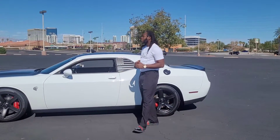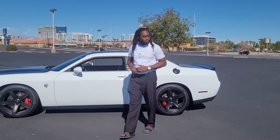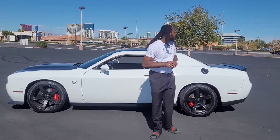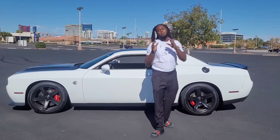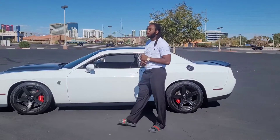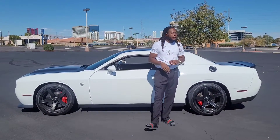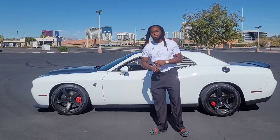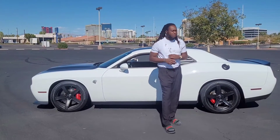I'm here to give y'all hopefully something y'all like to see. I ain't got my walking stick, but I'm going to let y'all know this is going to be the top five pros and cons of a Challenger Hellcat. So many things will be the same on other Hellcats. Of course, it's a non-wide body version, but let's get right to it.